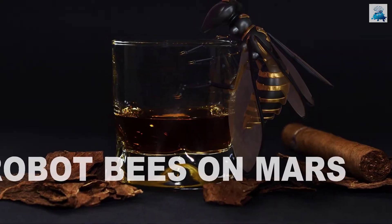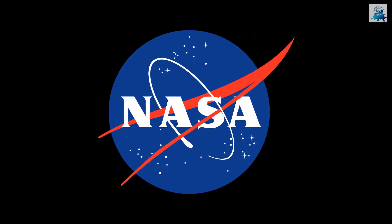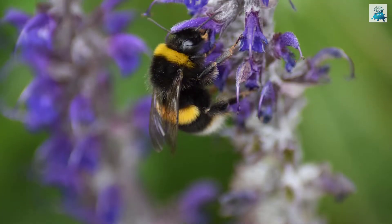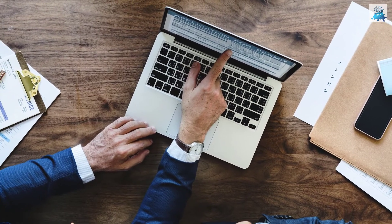Today I am going to talk about robot bees on Mars. NASA is working on robotic bees that can fly on Mars. These robotic bees would have flapping wings like real bees, and the project is already under progress.